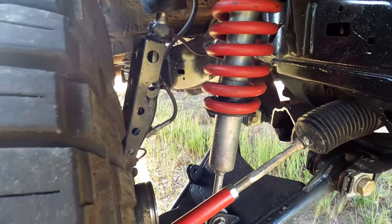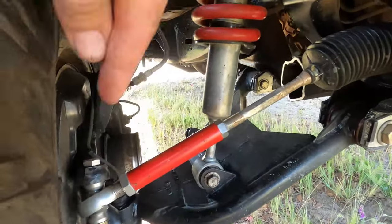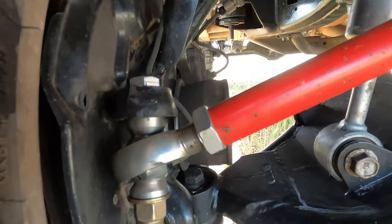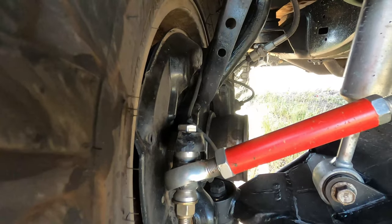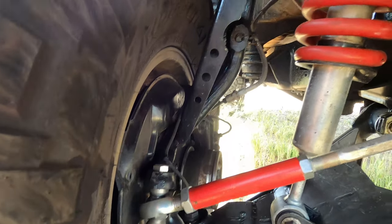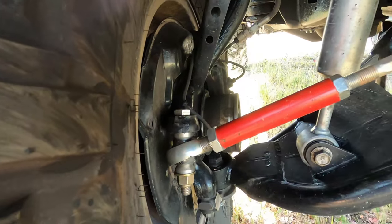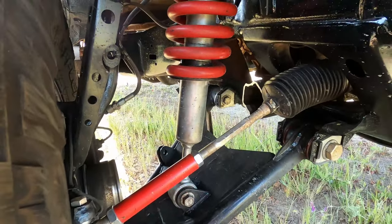It also comes with tie rod extensions, but I ended up going a different route. These are heimed outer tie rod extensions for the Plus 2. As you can see, we got the heimed outers there — these things are super nice. No more outer tie rods going out. When I start editing this video I'll put in the name brand of these — I can't remember off the top of my head. But super happy with this, I think it was like $100 for the set. That's what I'm running for steering and control arms.